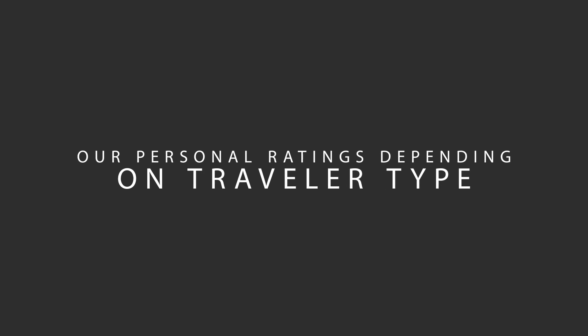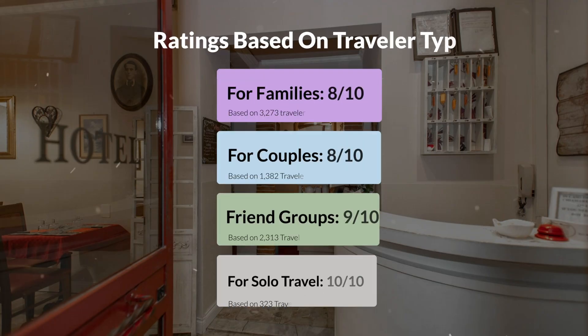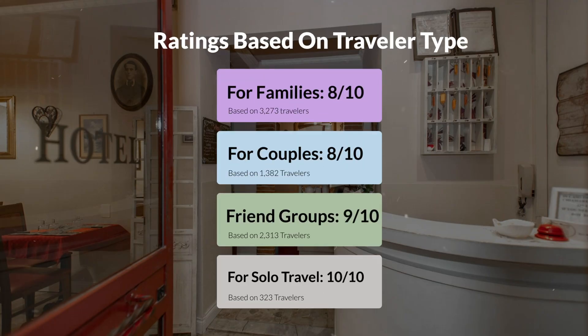Now let's move on to our personal ratings for this hotel, depending on the type of traveler. For families: 8 out of 10. For couples: 7 out of 10. For friend groups: 9 out of 10. For solo travel: 10 out of 10.